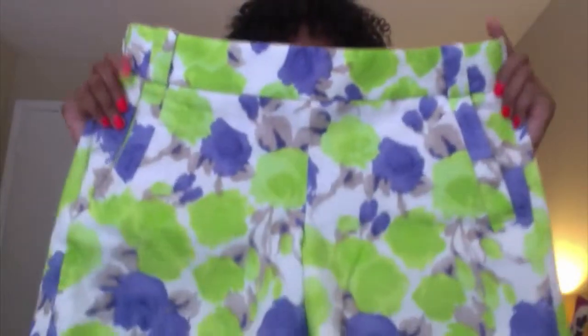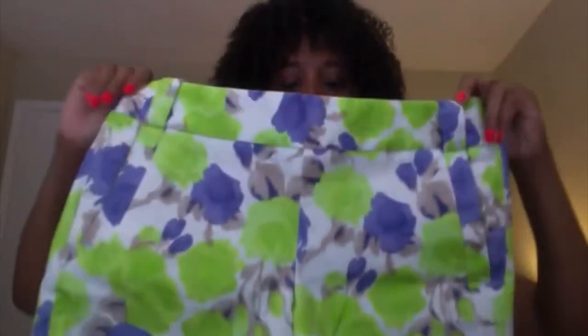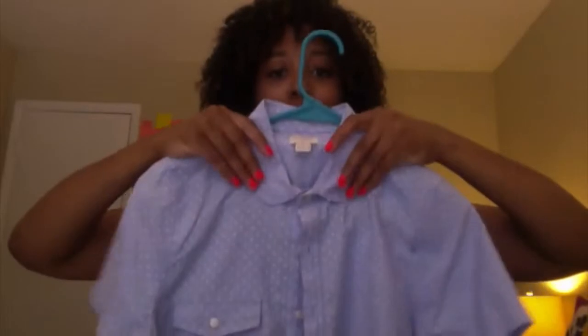I also got two pairs of shorts because I love J.Crew shorts. I got these with this little tribal detailing in coral and white, and then I also got these shorts in tan, periwinkle, and light green. And because I've been trying to mix prints, I got this polka dot short-sleeve button top with a Peter Pan collar to wear with the blue and green shorts — I thought that would be cute.